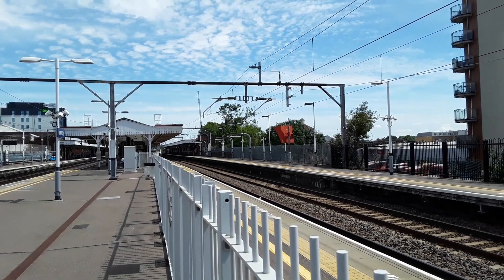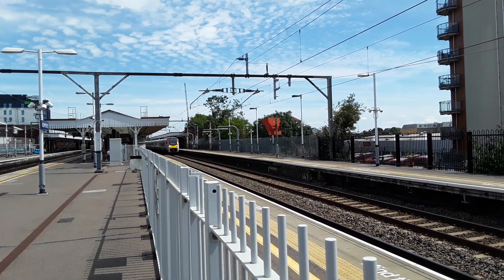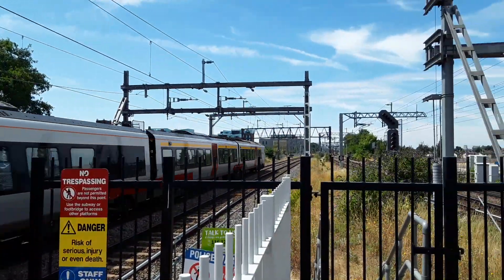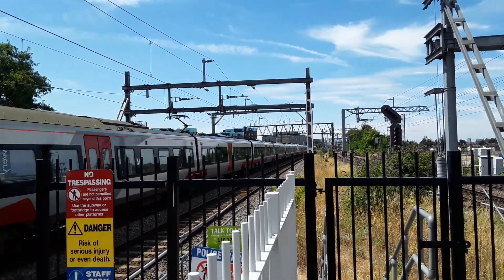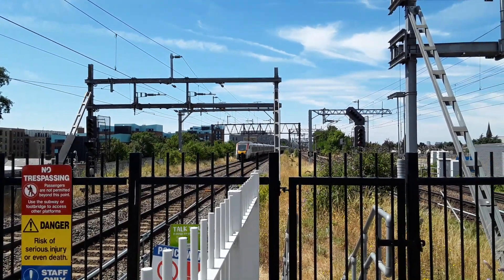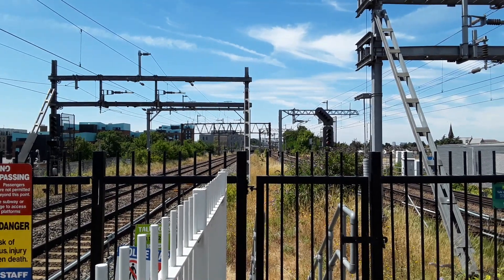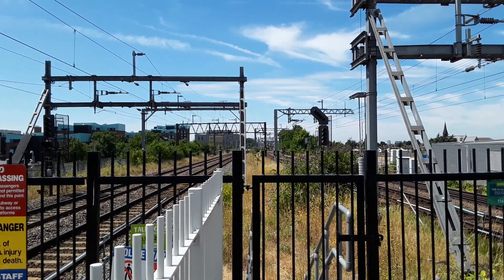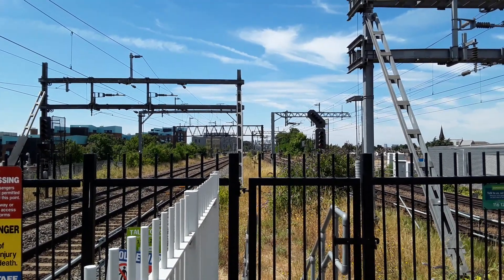The next train to pass by is a Greater Anglia intercity service from Norwich to London Liverpool Street, worked by 745 009. I do love those units - they look absolutely spectacular, and with a bit of dirt and weathering thrown on them they look spectacular in the sunshine, they really do.